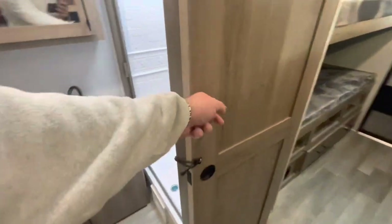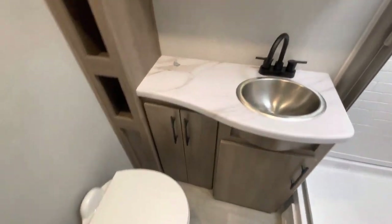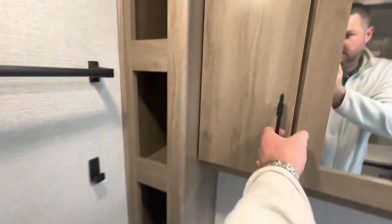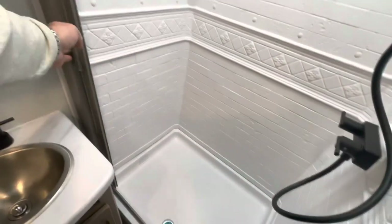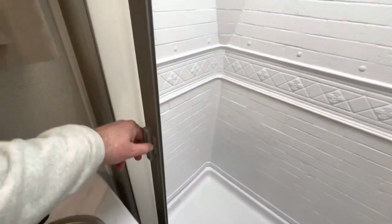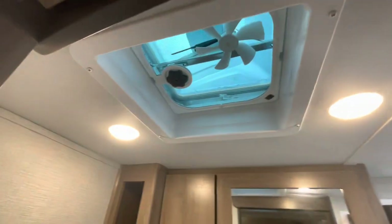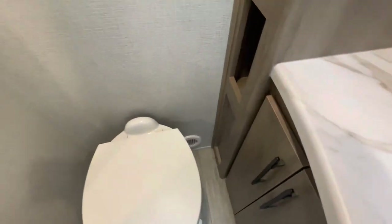The bathroom has a solid door that closes it off, plenty of room around the toilet, countertop space, and storage throughout. You've got a retractable shower door. I'm six-five and my head touches the skylight, so anyone taller than six-five is going to be tight in there. You've also got an exhaust fan and heat ducts.